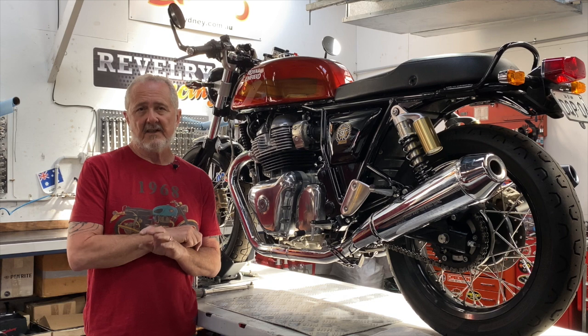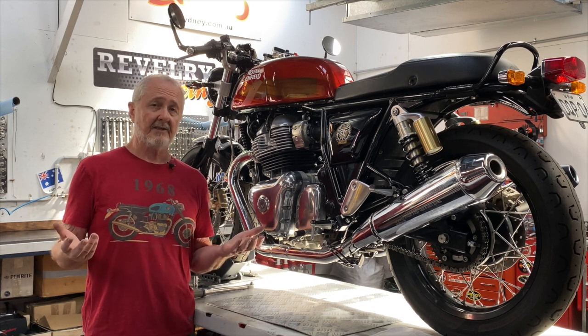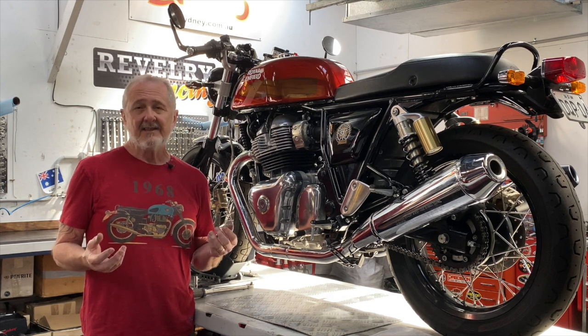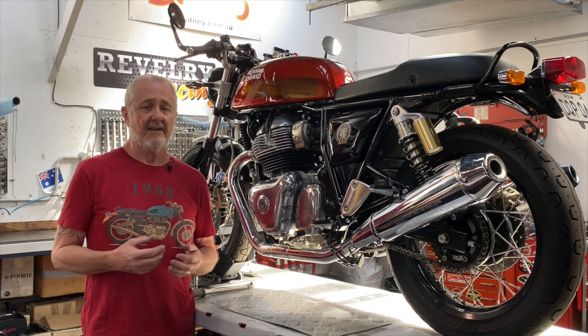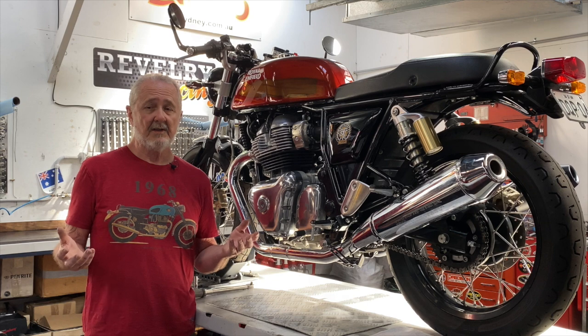So your choice for an exhaust system is really critical based on what you're going to be doing with the motorcycle. And research and development in exhaust makes a huge difference. There are a lot of exhaust systems out there on the market, and some of them are really nice and really well made.